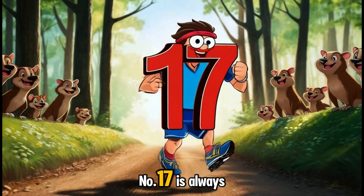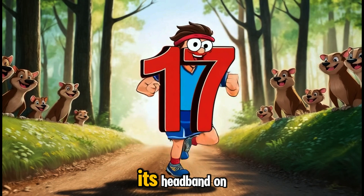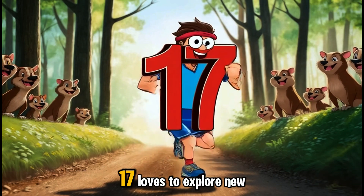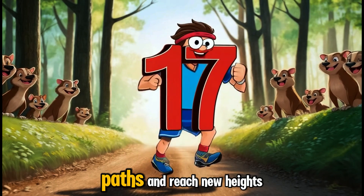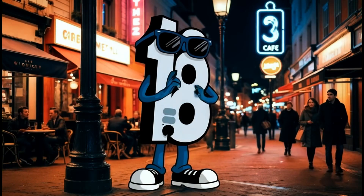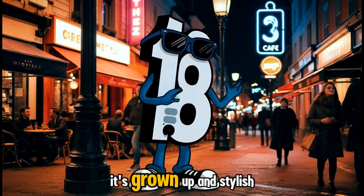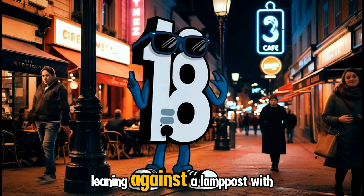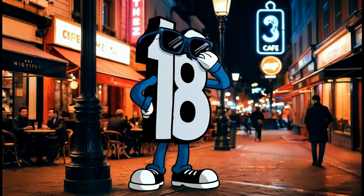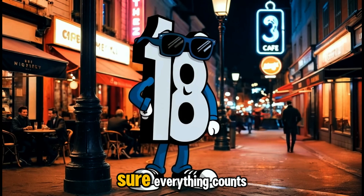Number seventeen is always ready for a challenge, sprinting through the forest with its headband on. Seventeen loves to explore new paths and reach new heights. Let's run alongside seventeen! Cool and collected, here comes number eighteen. It's grown up and stylish, leaning against a lamppost with shades on. Eighteen knows that every number has a place, and it's here to make sure everything counts.